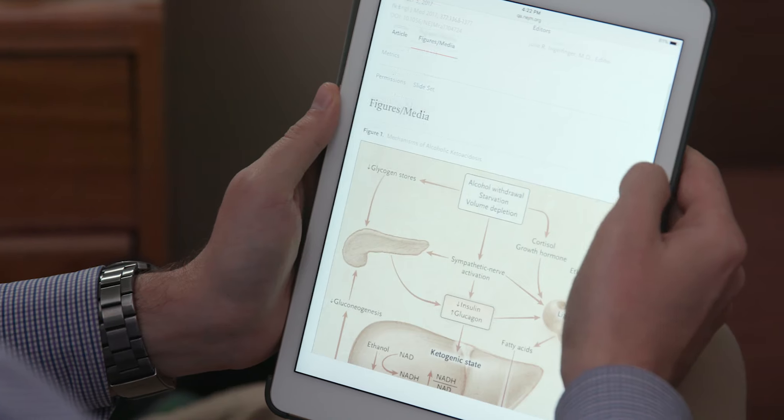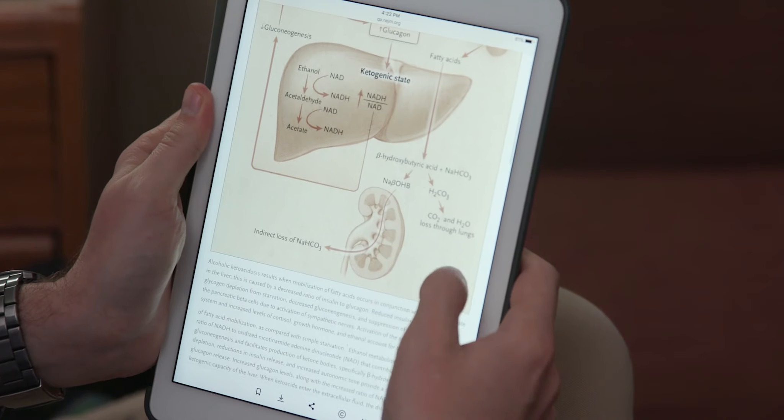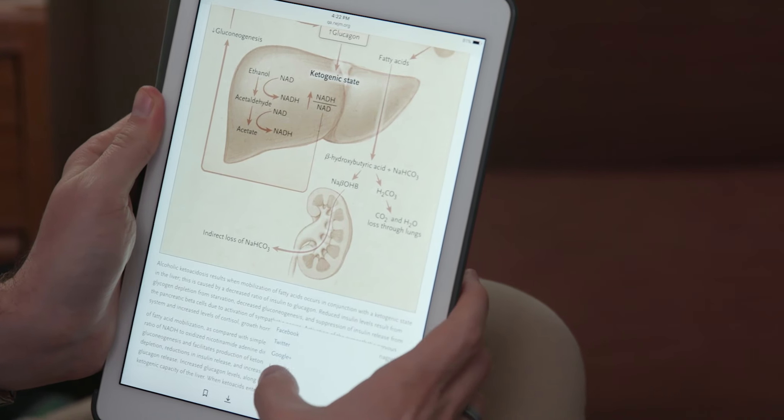We're a medical information site and we always want to deliver that information in the best way possible to the broadest audience of medical providers. Knowledge never stops evolving, so I think that as a provider of the newest available technology, NEJM is evolving as medical knowledge evolves.